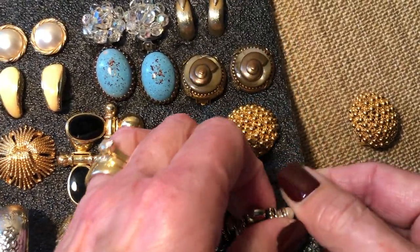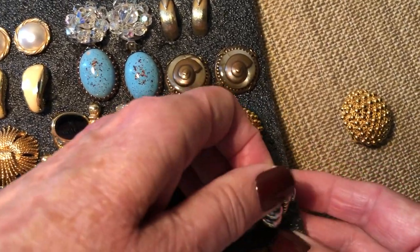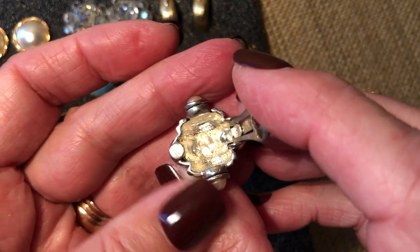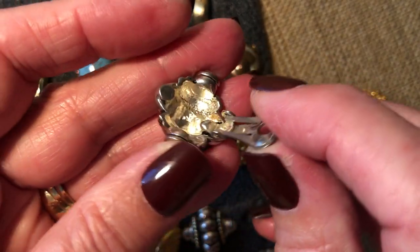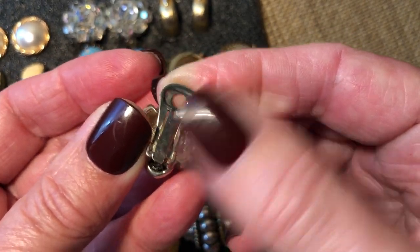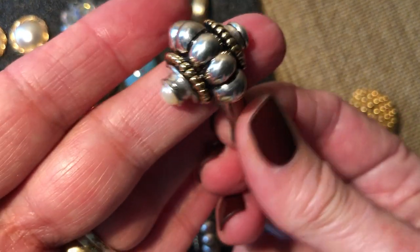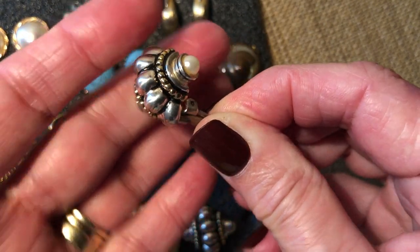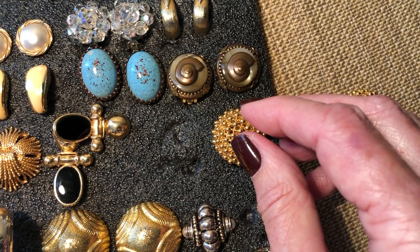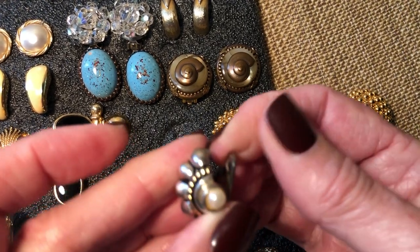I love the look of these also - very 80s looking. It doesn't look like they're signed, but I still love that design. I think they're cool, very cool. They're nicely made, nice and sturdy.